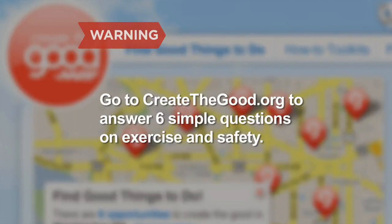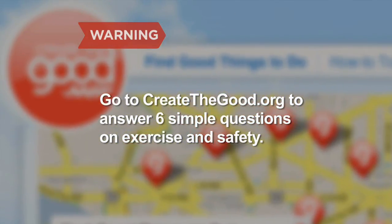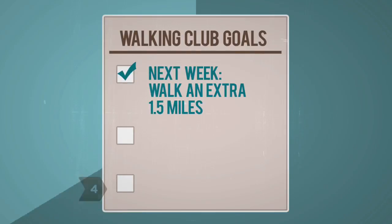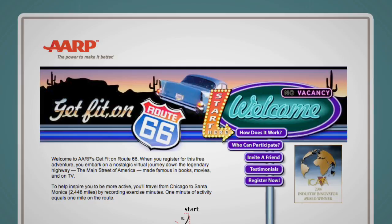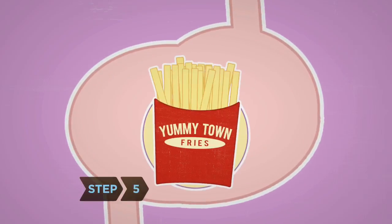Go to createthegood.org to answer six simple questions on exercise and safety. Step 4: Set group goals, such as increasing the amount of time you walk each week or incorporating more difficult terrain, like hills. Sign up everyone for an online program like AARP's free Get Fit on Route 66, which lets you take a virtual trip across America as you keep track of the miles you've walked.